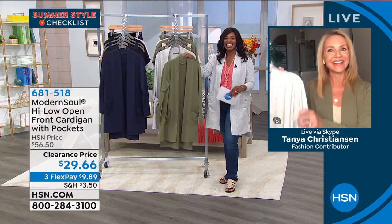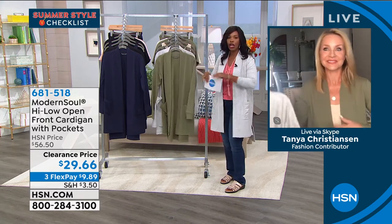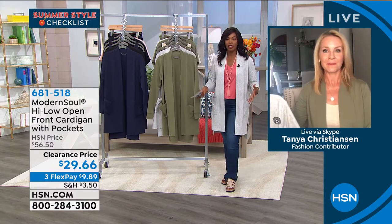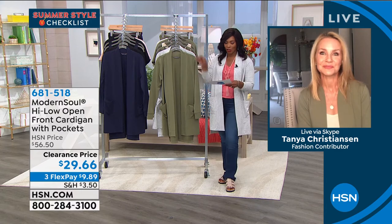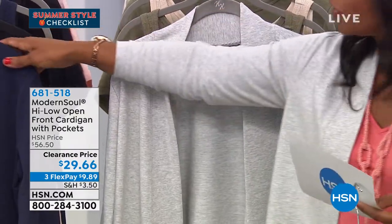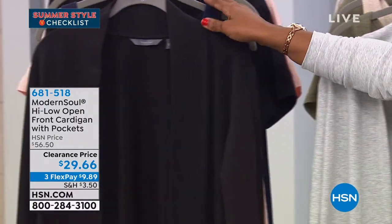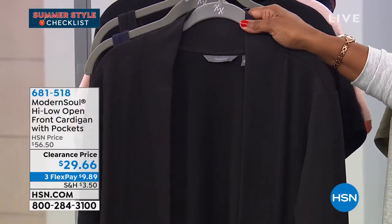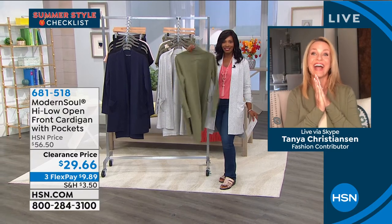We're going to start off with the High Low Open Front Cardigan — that's the one I'm wearing. Full disclosure, mine is a little big for me; I'm wearing the larger size because I had to pull from what we had available. We've got it for you in light olive, heather gray, ink blue, and black. This is a clearance price — typically would have been twenty to fifty-six fifty, today almost twenty-seven dollars off our regular price. The quality is extraordinary — it's Modern Soul, exclusive to HSN.